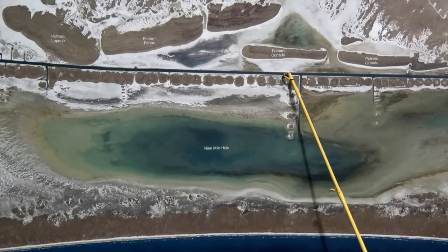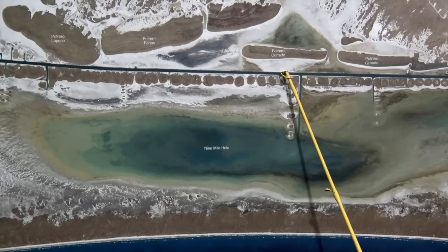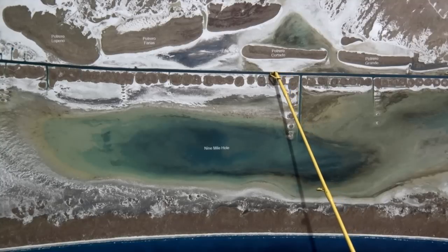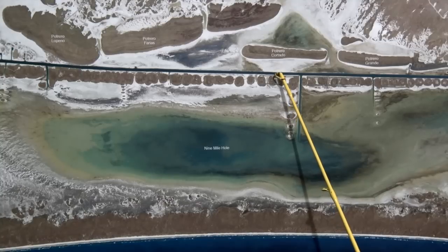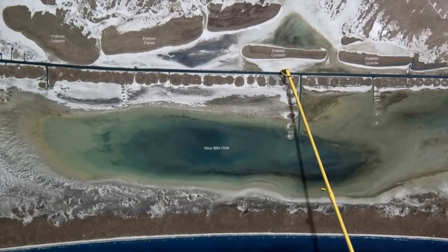The trout and the reds are hitting best on croaker and live shrimp, also the drum and the sheephead. Now on the croaker, if the tide is real strong in here and you've got good current, nose hook those croakers — they work best nose hooked, that way they don't get drowned in that strong current. If the current is slow, you can still hook them in the tail. That west drop off is working really good. I'm Captain Grant Coppin, thanks for watching.